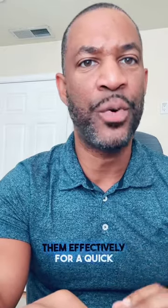I'm giving you five tips to get your home sold. Number one, be sure to price your home competitively. Find recently sold comparable homes in your area and price them effectively for a quick sale.